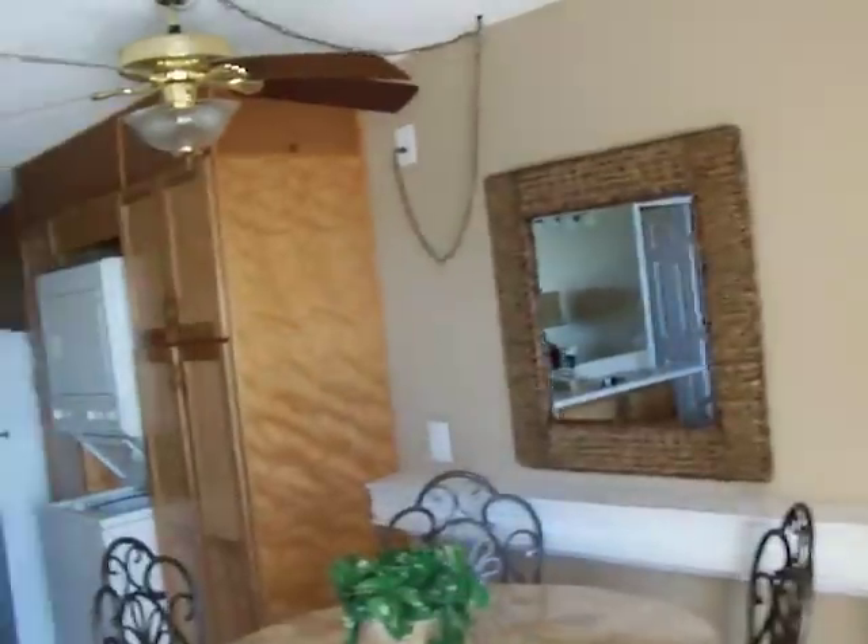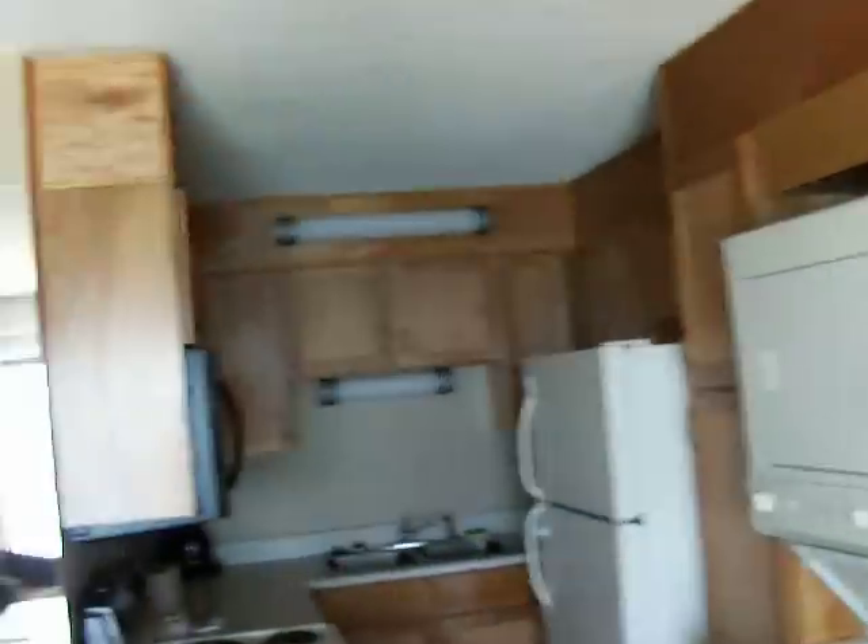Let me show you what the condo looks like from here. If you're interested in booking a condo for Panama City Beach spring break, contact Inertia Tours.